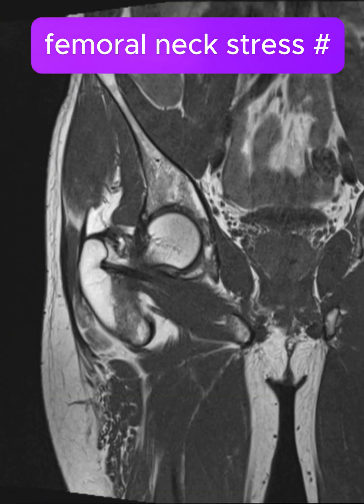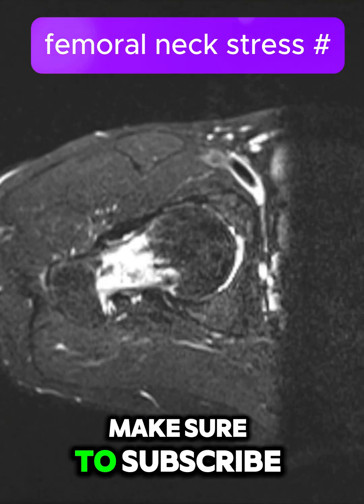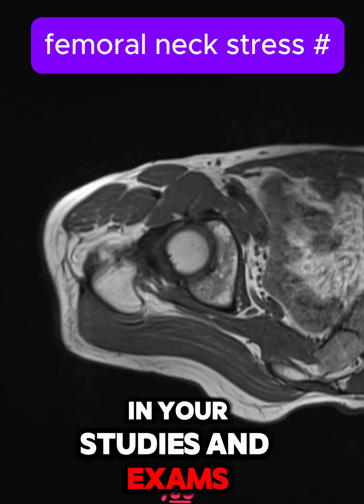If you enjoy exploring cases like these and want to learn more about radiology, make sure to subscribe to Radiology Made Easy. Turn on notifications so you never miss an update, and best of luck in your studies and exams.